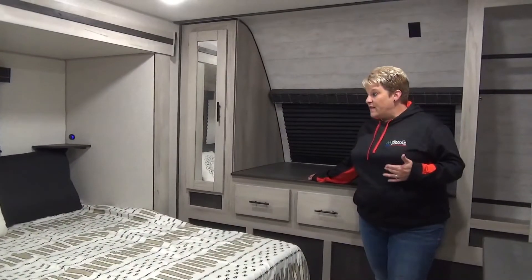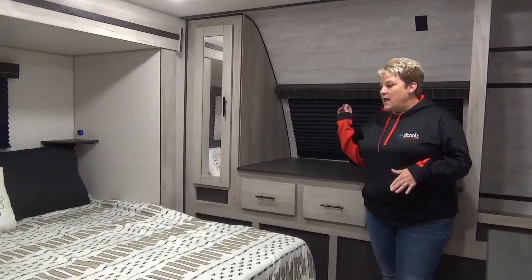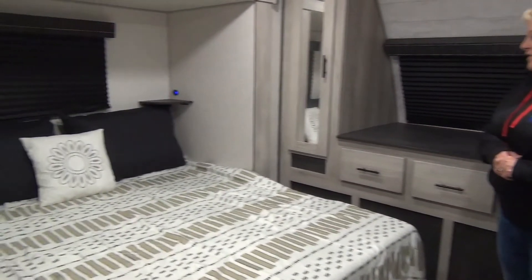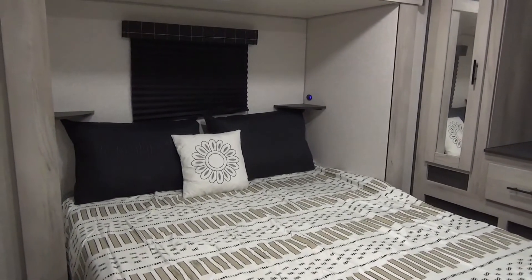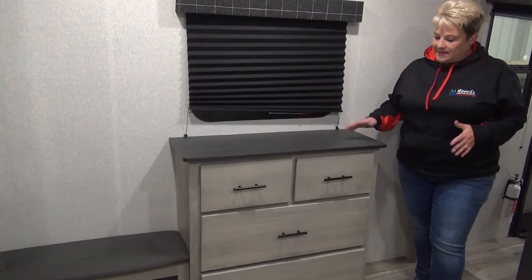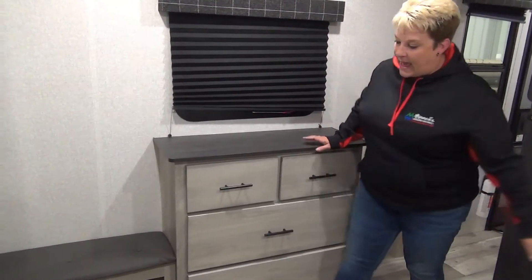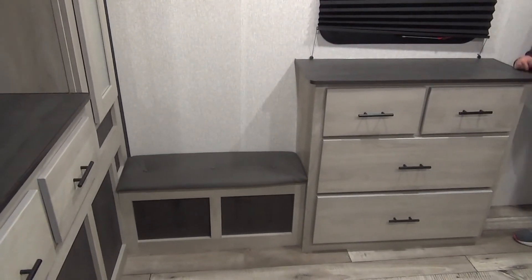As we move to the front of the coach here, as I mentioned this is a three-slide couples coach, so it is a full bedroom slide — a really nice feature to have in a travel trailer with your king size bed up here in the slide out. Storage across the front, a couple drawers, cabinets on either side. At the foot of the king size bed we have your dresser with some drawers and a nice little bench to maybe sit down and put your socks on.